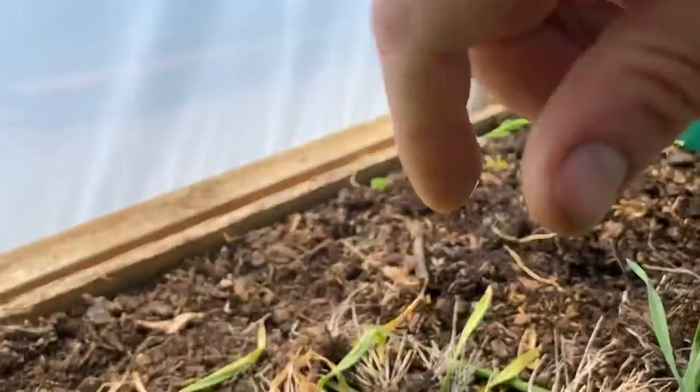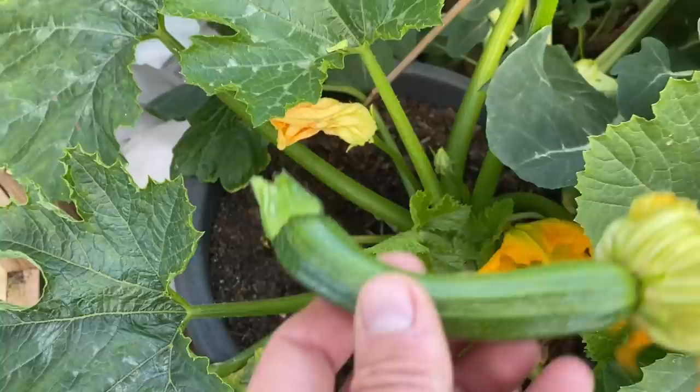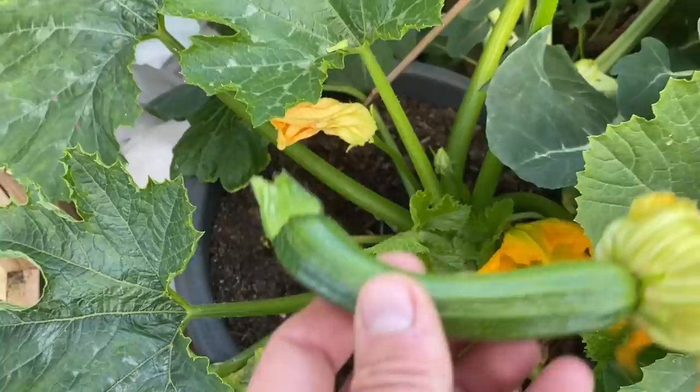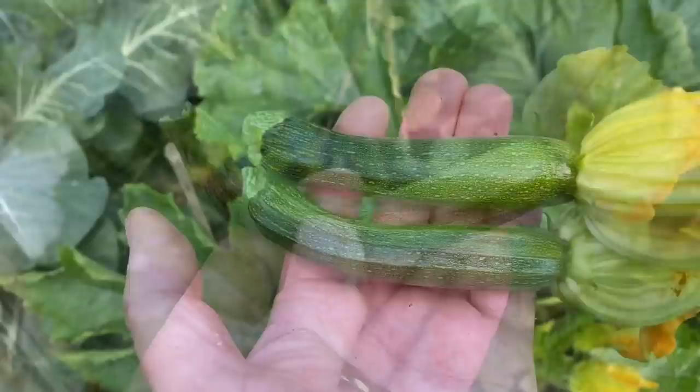Now onto the courgettes — I'm picking them really small. You don't get a huge harvest at this time of year, but you keep picking and they just keep coming. We're harvesting probably two, maybe three tiny courgettes every week off each plant, and with three plants that's six to nine little courgettes a week — not too bad. That's today's little tiny harvest from the courgettes.